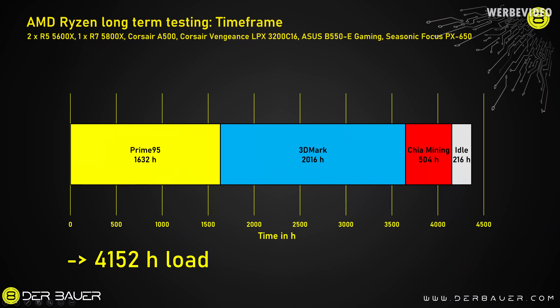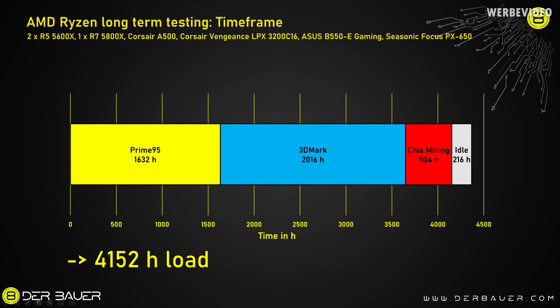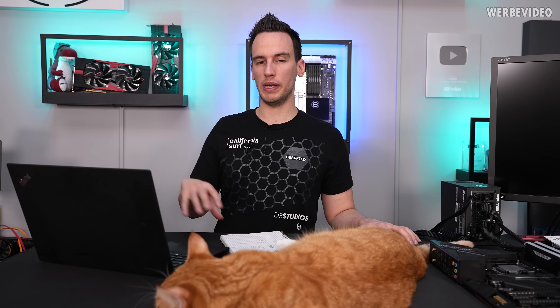If we add up the time the CPUs were under load, it's about 4150 hours, which is about three to four years of usage if you consider your CPU being used heavily for three to four hours per day. Even comparing to six or seven hours of gaming per day, this should be comparable, because three to four hours of 100% CPU load is much more demanding than gaming, where the focus is on the GPU. So I'd say this is at least three to four, maybe even five years of usage.